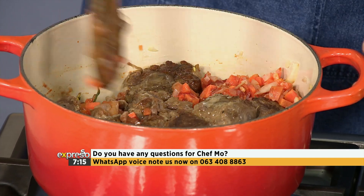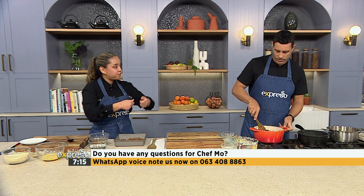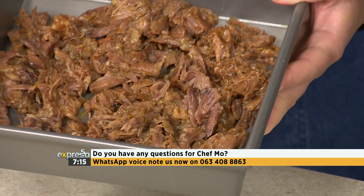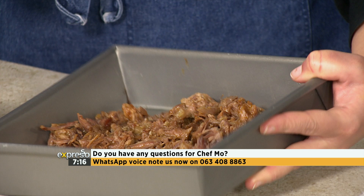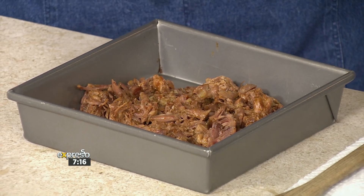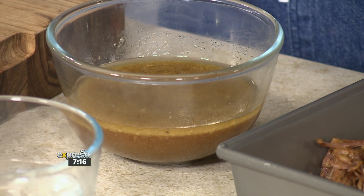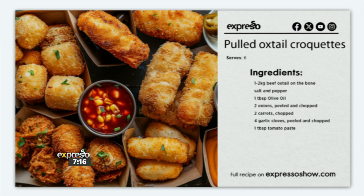So that cooks down, and once it's nice and tender you're going to take the meat off the bone and shred it. Put it in like a baking tray and reserve the liquid. Now it's cooked down to this point, and now you're going to make a roux. This is a labor of love, but people love it so much. Us South Africans love our oxtail, especially on a cold rainy day — so I thought, how do I elevate it? Let's make croquettes.